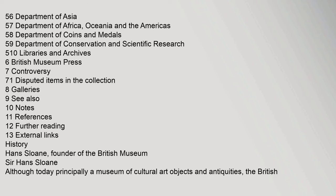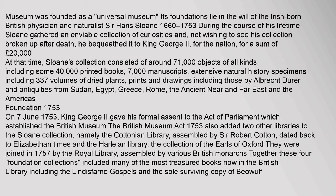Sir Hans Sloane, founder of the British Museum. Although today principally a museum of cultural art objects and antiquities, the British Museum was founded as a 'universal museum'. Its foundations lie in the will of the Irish-born British physician and naturalist Sir Hans Sloane (1660–1753). During the course of his lifetime, Sloane gathered an enviable collection of curiosities and, not wishing to see his collection broken up after death, he bequeathed it to King George II for the nation, for a sum of £20,000. Sloane's collection consisted of around 71,000 objects, including some 40,000 printed books, 7,000 manuscripts, extensive natural history specimens including 337 volumes of dried plants, prints and drawings including those by Albrecht Dürer, and antiquities from Sudan, Egypt, Greece, Rome, the ancient Near and Far East, and the Americas.